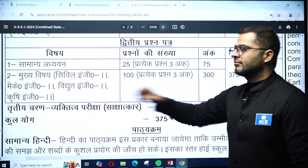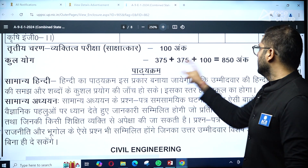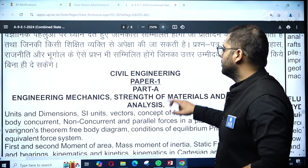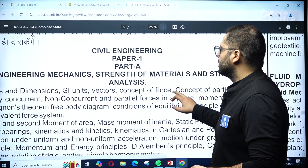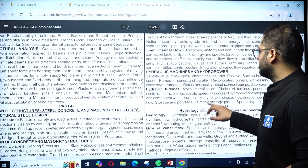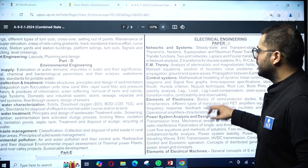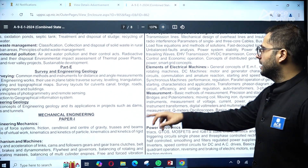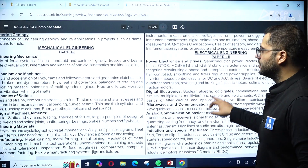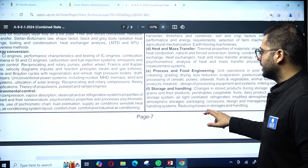After the two mains papers, there is a personal interview worth 100 marks, making the total maximum marks for the entire selection process 850. The detailed syllabus for Civil, Mechanical, Electrical, and Agricultural Engineering is provided in the notification for both Paper 1 and Paper 2.